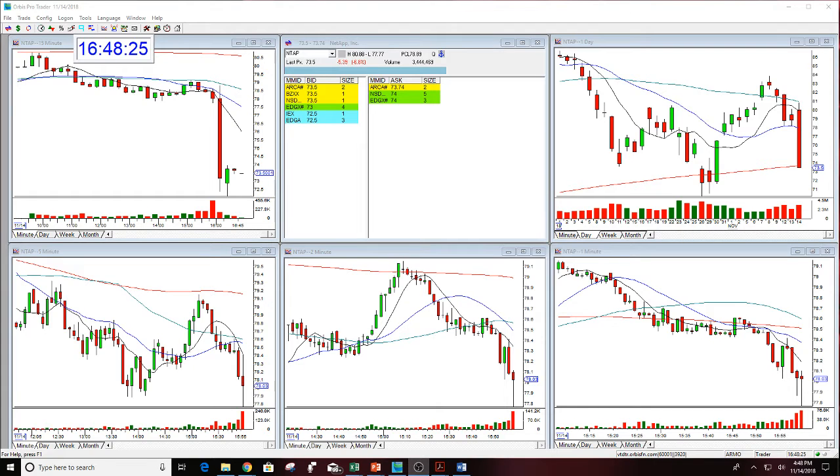Hello there, everyone, and welcome. This is Melissa Arma with the Stock Swoosh, reviewing NTAP. There is a live gap happening here tonight, so for those of you that do not understand gaps, I'm going to explain to you live right now what a gap is.